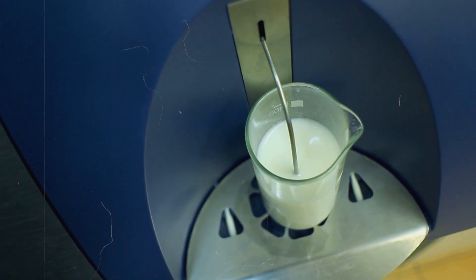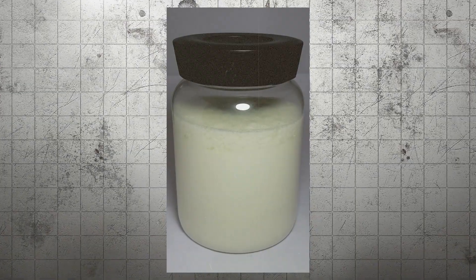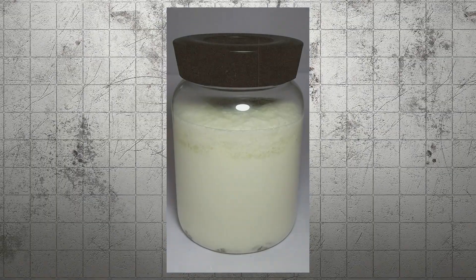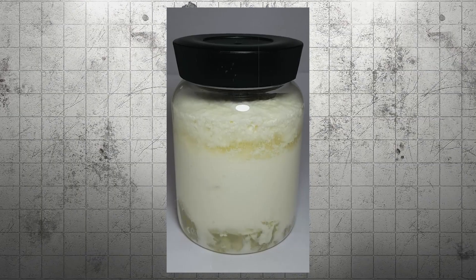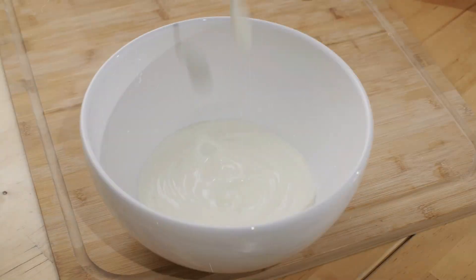This is where the real magic begins. A coagulant, often rennet, is added to the milk, triggering a chemical reaction that causes the milk to separate into solid curds and liquid whey. As the milk sits, you can actually see the separation taking place — the solid curds begin to form and float to the top, while the liquid whey remains beneath. This moment of separation is a pivotal point in our whey protein journey.